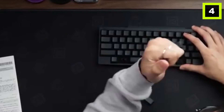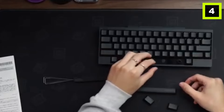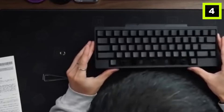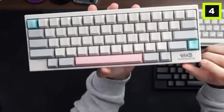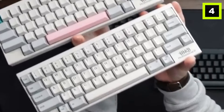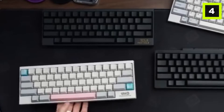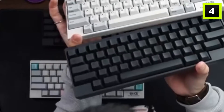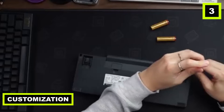The keyboard frame and keys are composed of PBT, which is a high-quality and long-lasting material. The PBT structure will not creak or flex and also contributes to the keyboard's low weight. The key caps have a thickness of 1.3 to 1.4 millimeters and will not fade or shine. The key cap symbols are produced using the dye sublimation technique, which ensures the symbols remain permanent since the ink penetrates the key cap. Number three: customization.